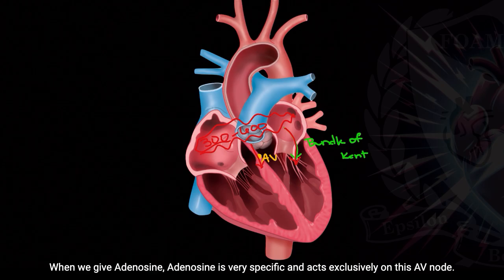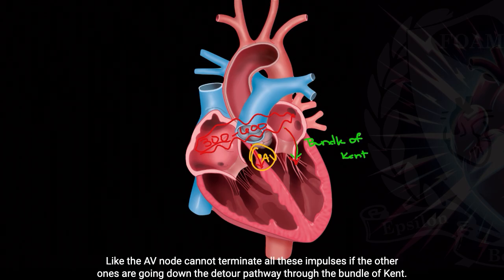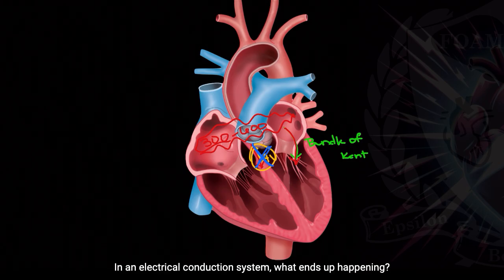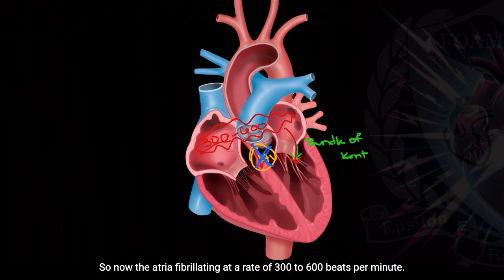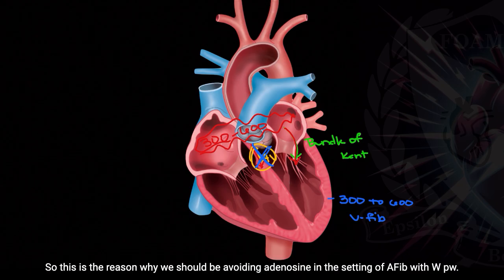The problem becomes when we give adenosine to control this. Adenosine is very specific and acts exclusively on the AV node. So if we take the AV node out of the equation, these patients with AFib with WPW are barely holding on, because the AV node is being overwhelmed — it cannot terminate all of those impulses when others are going down the detour pathway through the bundle of Kent. When we give adenosine, we completely eliminate the AV node. Electricity will always take the path of least resistance, which is down the bundle of Kent. Now all of those 300 to 600 impulses are shuttled down the accessory pathway into the ventricles, giving the ventricles a rate of 300 to 600 — which is otherwise known as V-fib. This is why we should be avoiding adenosine in AFib with WPW.